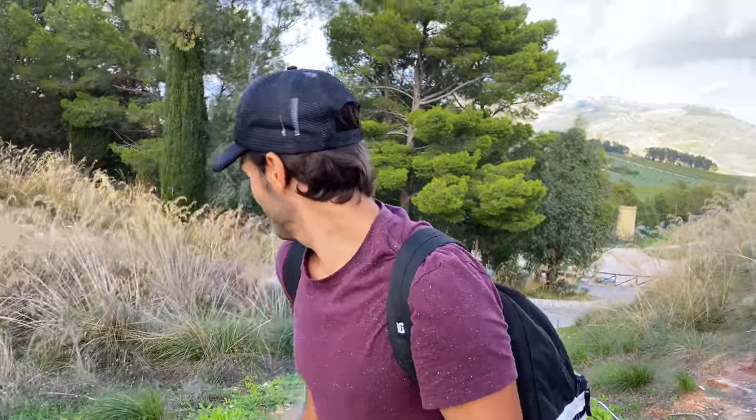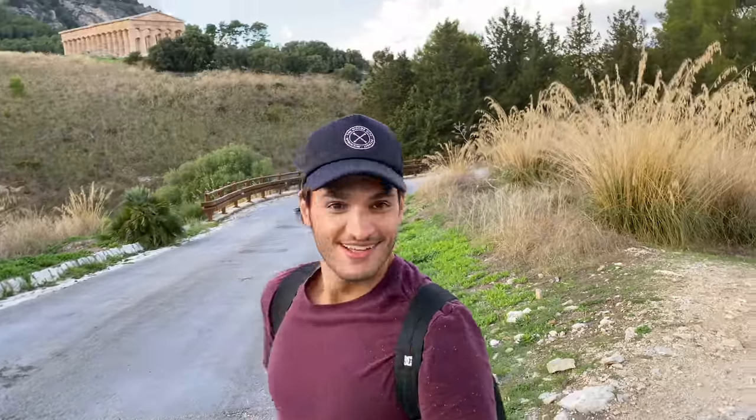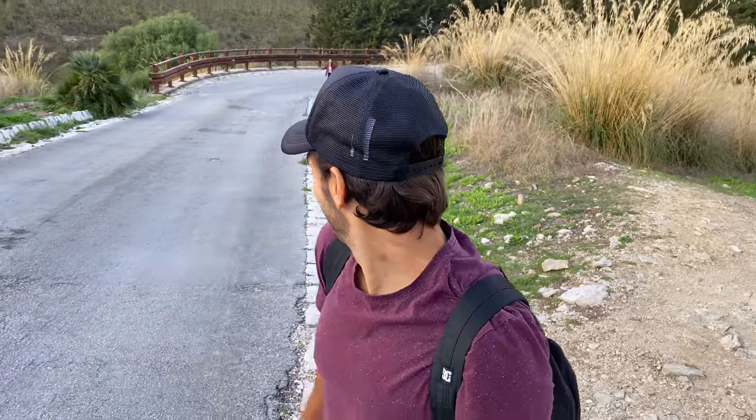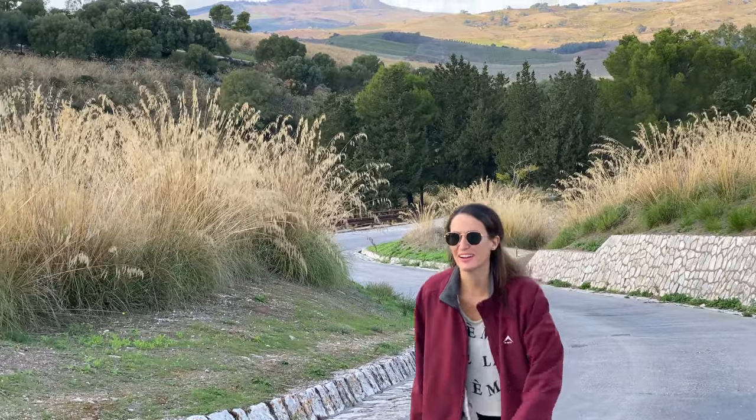The Temple of Segesta is really cool, and Michelle thinks she's right again - she said we should take the road, not the path. Take the road, she said. Well, you'll never guess what - the path meets up with the road anyway. There she is - it took her long enough to get up here, having walked all the way around. This is why she's not our navigator. If you have similar traits to Michelle and get lost all the time, leave a comment below - you can hang out with her and get lost together. Also, tip: Sicily in October is pretty chilly.